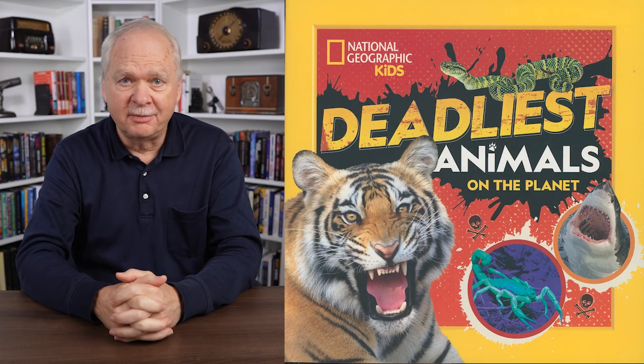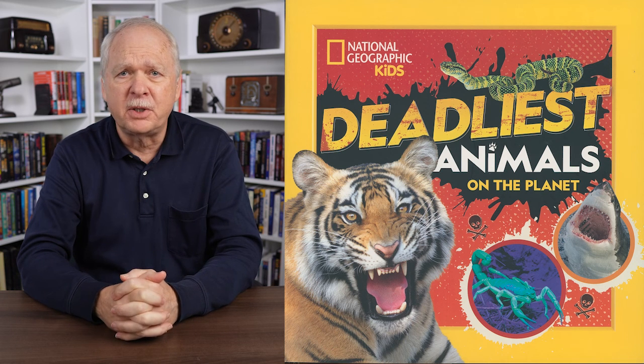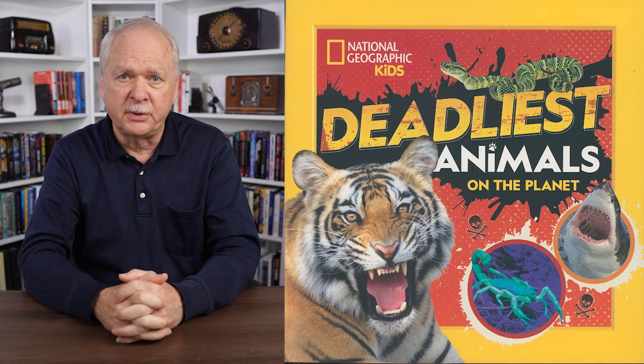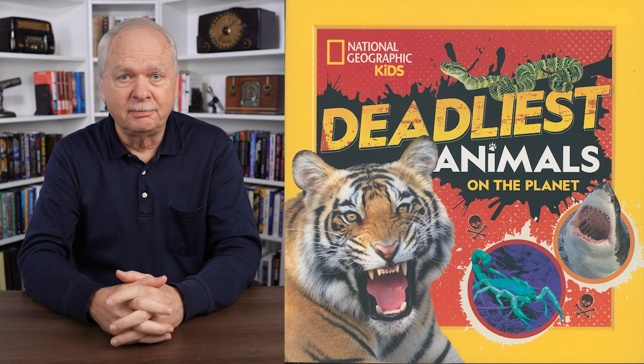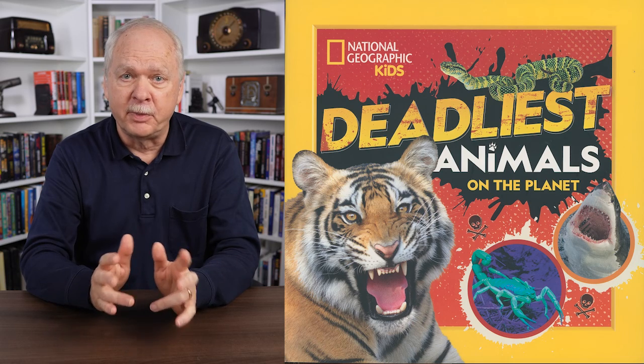Deadliest Animals on the Planet from National Geographic Kids contains entertaining bite-sized information about fierce creatures on land and sea. It's also filled with spectacular photographs of dangerous animals, large and small. And some might surprise you — for example, did you know that cows harm more people than sharks?